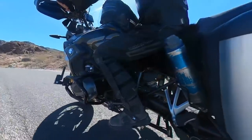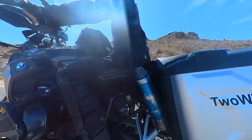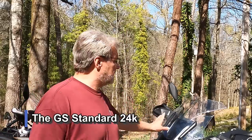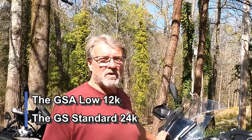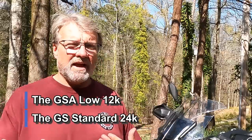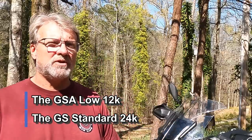These are just my opinions from riding these bikes as long as we have. This bike has 24,000 miles on it. This bike has about 12,000 on it now, and I put 7,000 of those 12,000 miles on this bike. So I think I have a little bit of experience to share between the two.